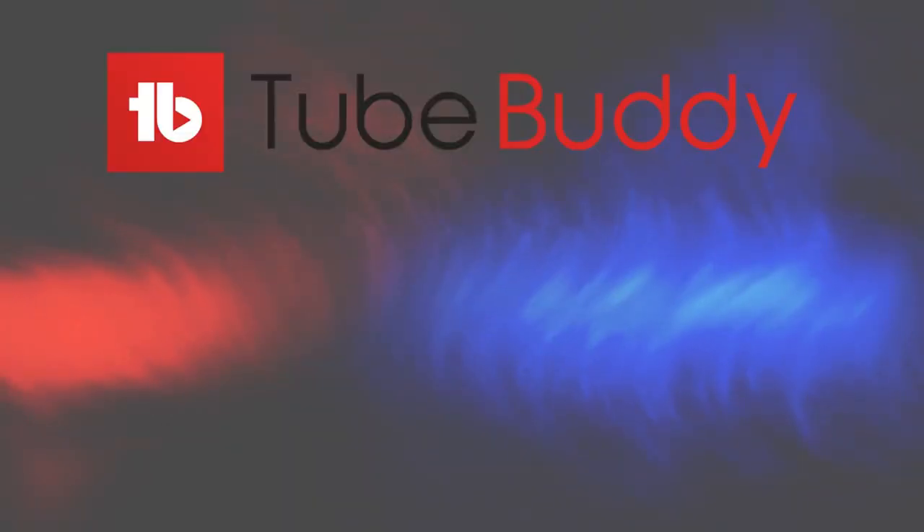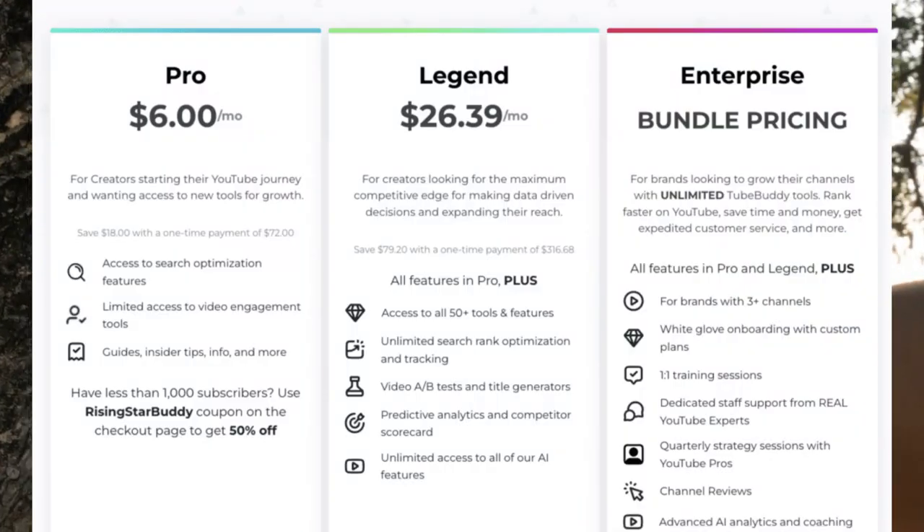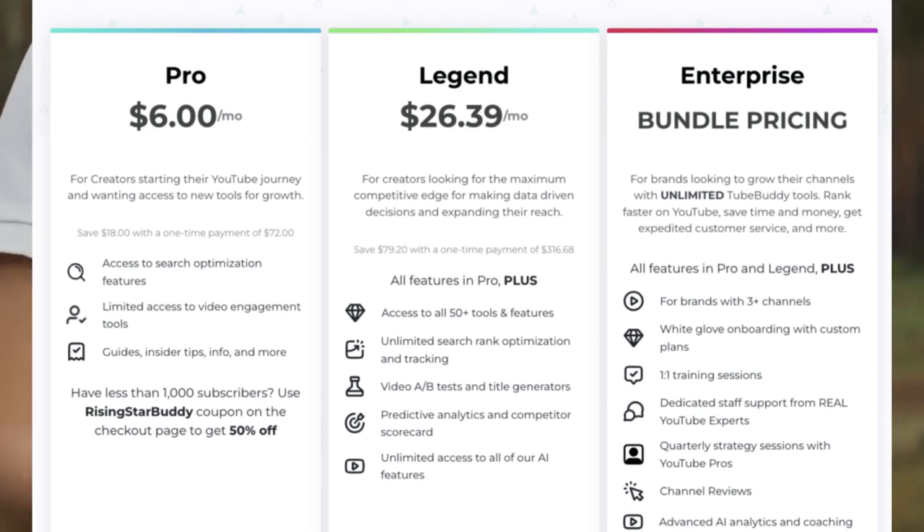They have a free plan with limited features, and their paid plans are super affordable. So why wait? Give TubeBuddy a try and take your YouTube game to the next level.